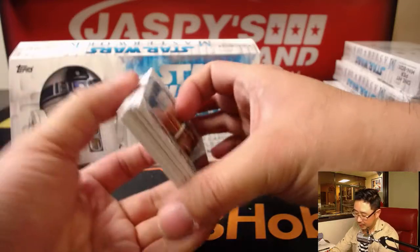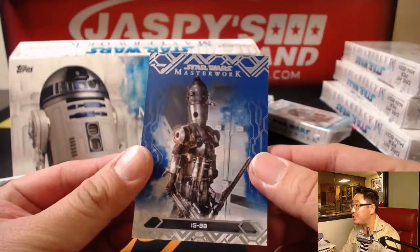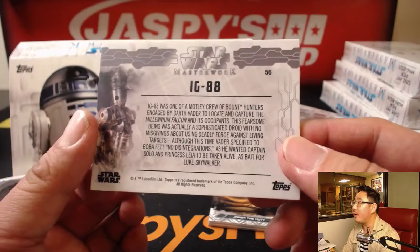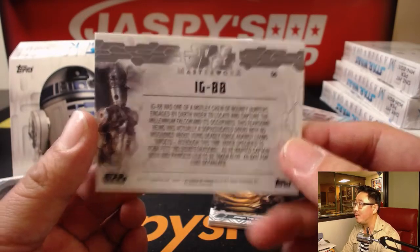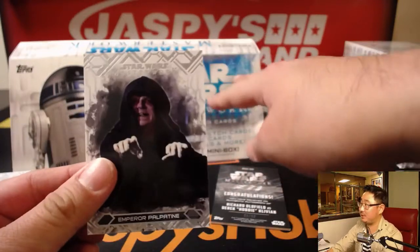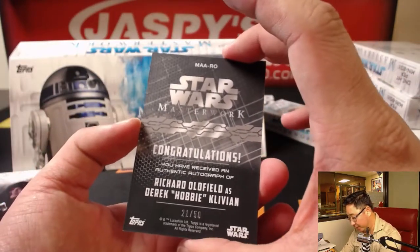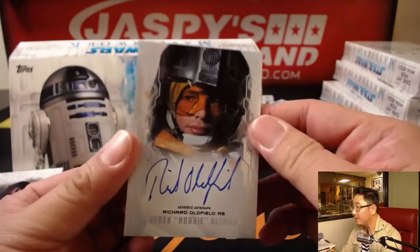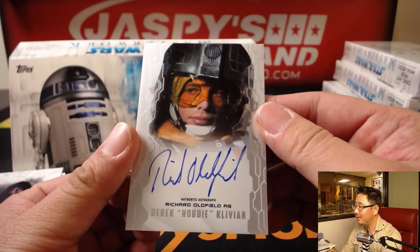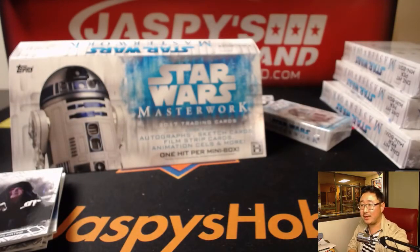Next up is Saw Gerrera, IG-88. I don't remember IG-88 — oh right, right. Okay, I do remember him now. He's one of the scum. And there's 21 out of 50 — Richard Oldfield. Nice. Hobie? Hobby? Clavian — nice autograph there.